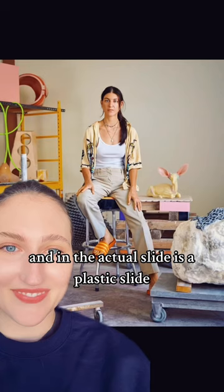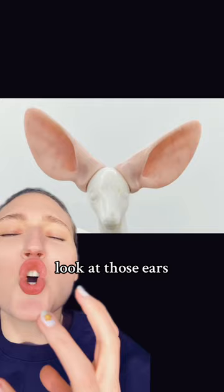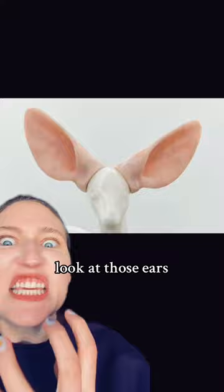This slide part is made out of marble and in the actual slide is a plastic slide. This is the artist. Look how wild and fun her studio looks. Look at this little guy — look at those ears. Perfection. Just the tongue sticking out of a wall. I love it.